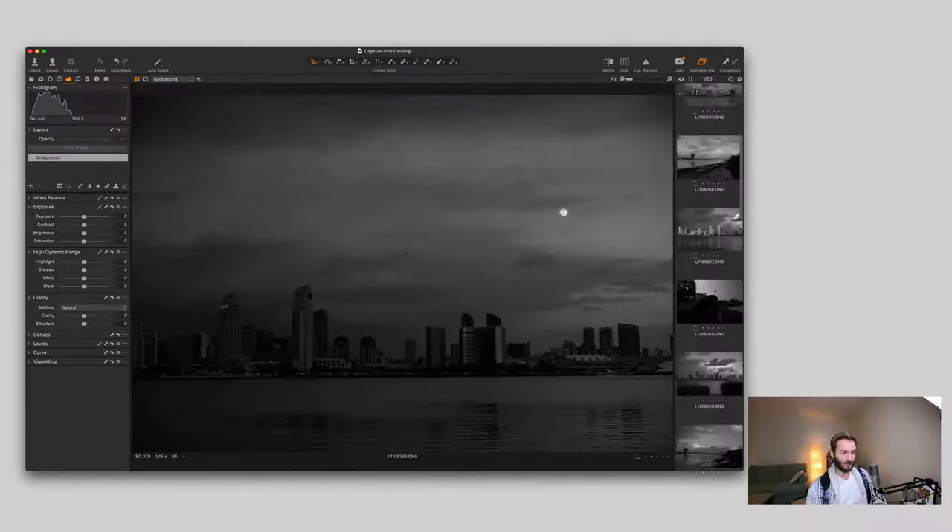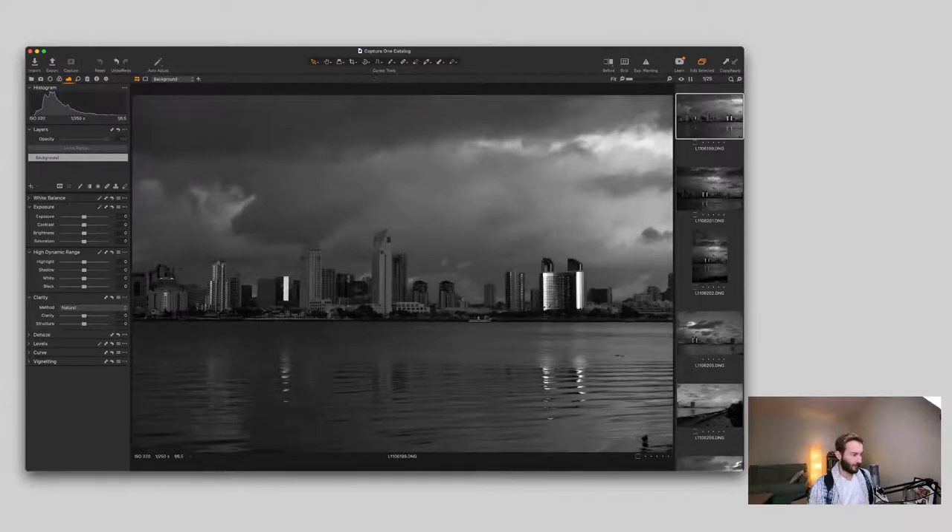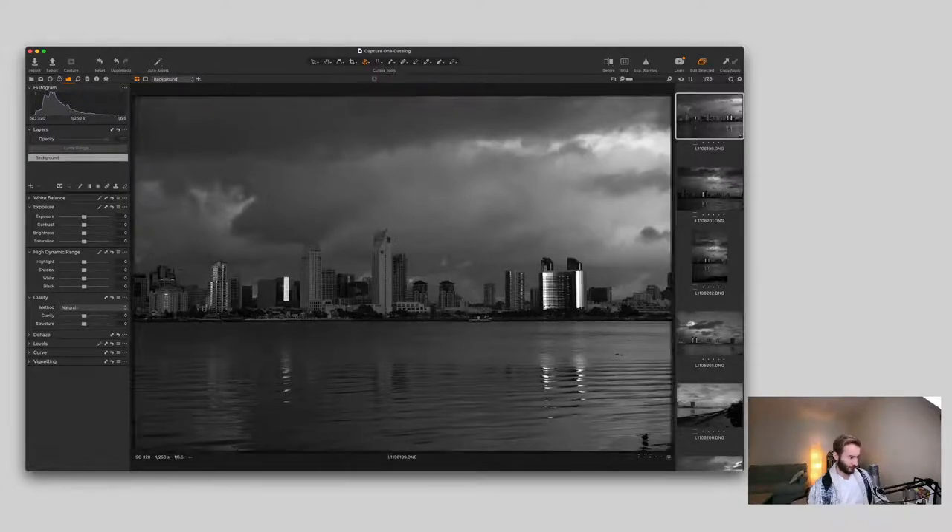The first thing I'm going to do is straighten the horizon. We have a nice water line to go off of, and shooting with the 50mm means I was trying to keep the sensor perpendicular to the subject — not tilting up, so no keystoning. To straighten I'll go to the rotate tool — the shortcut is the R key. I'll draw a long line to make sure it's aligned. That's cool. Next I want to clean up the sensor spots — I'm a bit OCD about it.